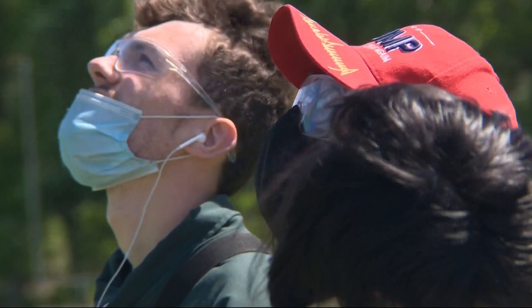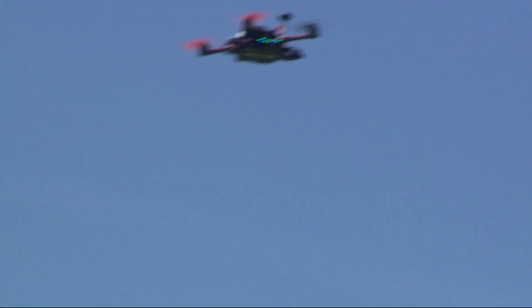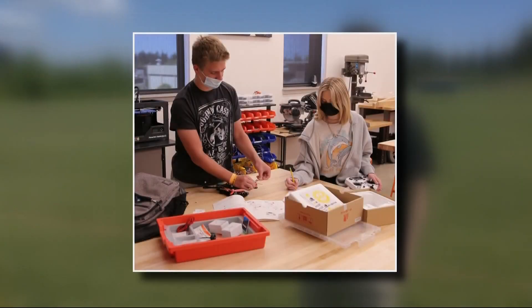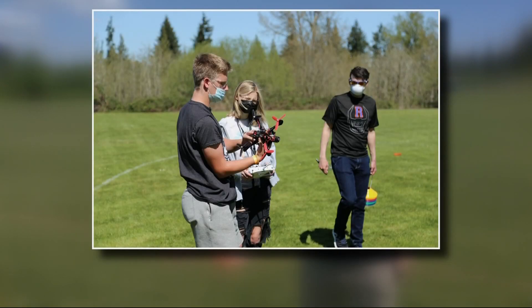As soon as the weather was nicer, we started coming out and learning to fly. Improving flight skills is one part of the course. I wanted to have students build a drone, learn to fly a drone, and eventually learn to program a drone.